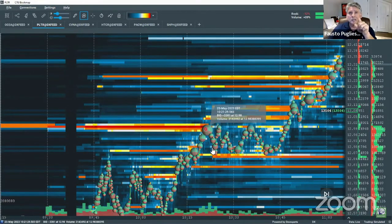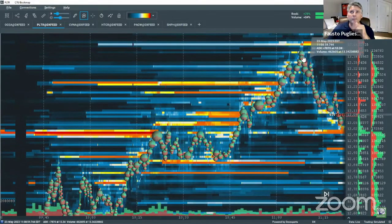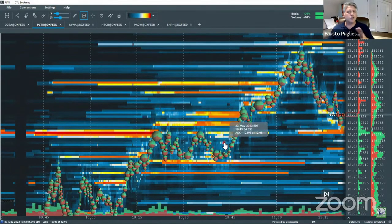It hit $13, came back down, that seller got executed, and then sure enough there was no more seller out there. But then buyers started showing up around $12.80. It tested it, it tested it — the seller wasn't there anymore — and look what happened: finally it went out, there was nothing to resist it, and that's why the stock went all the way up to about $13.50.